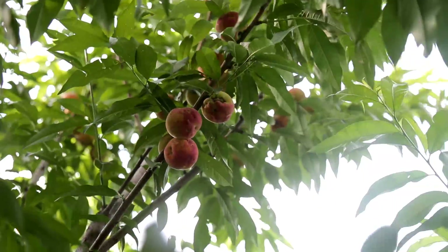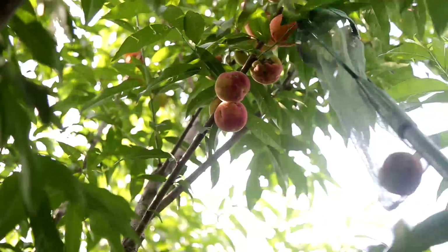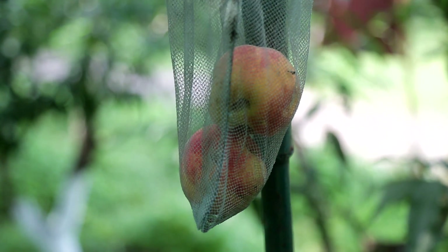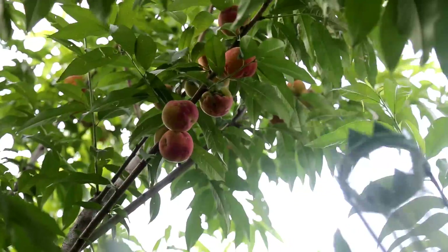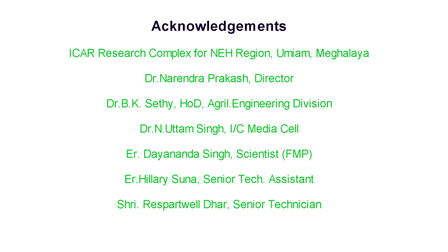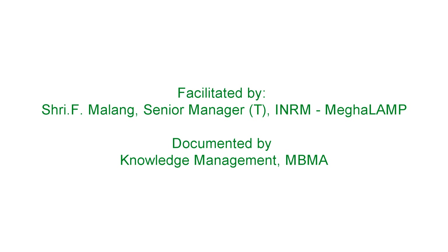Another tool available at ICAR-OMYAM is the fruit harvester, used for harvesting fruits from trees. It has a circular serrated crown made up of a blade and a net basket attached to it, along with a lightweight adjustable handle. The cost of this tool is Rs.175 and is available for purchase from ICAR-OMYAM. Thank you.